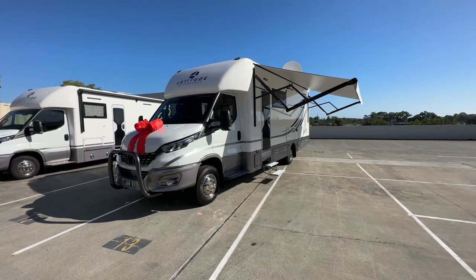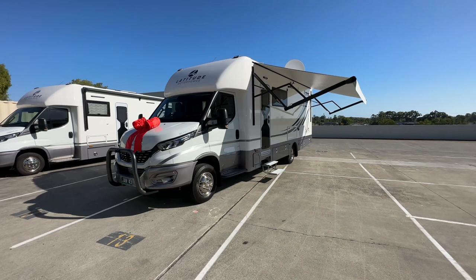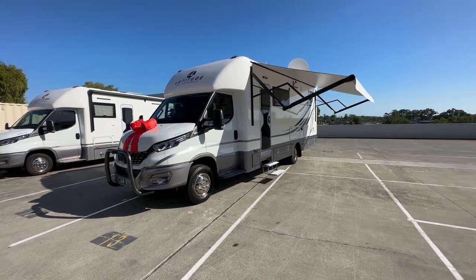Hi everyone, Ben from Latitude Motorhomes here. Welcome to the latest Element 27 tour.